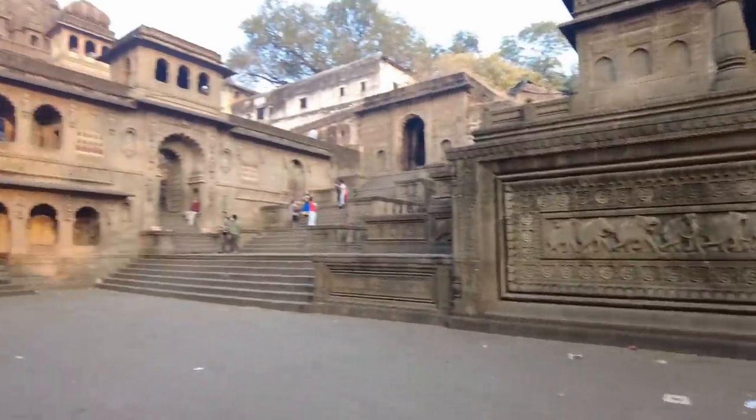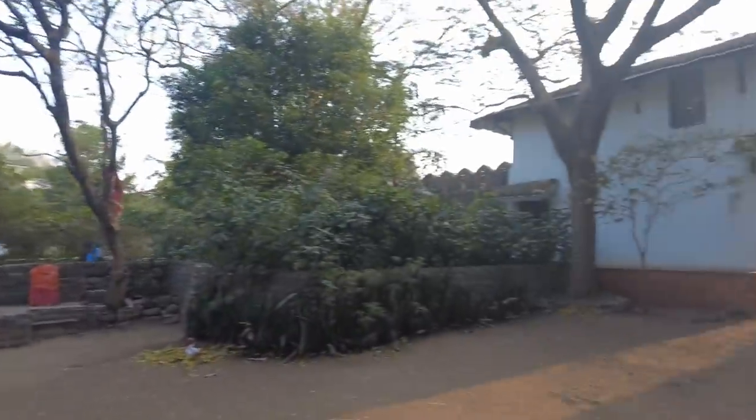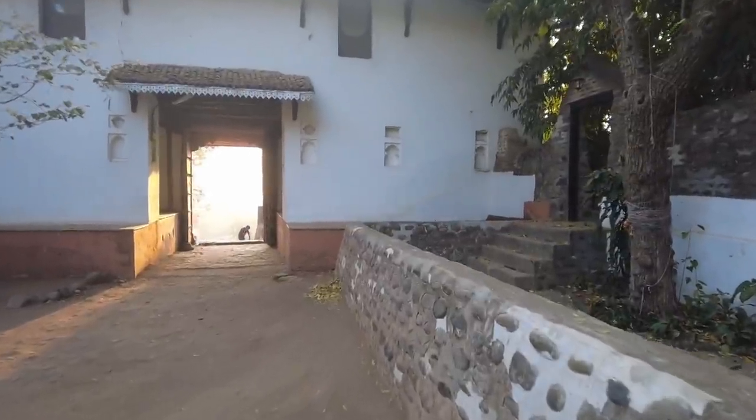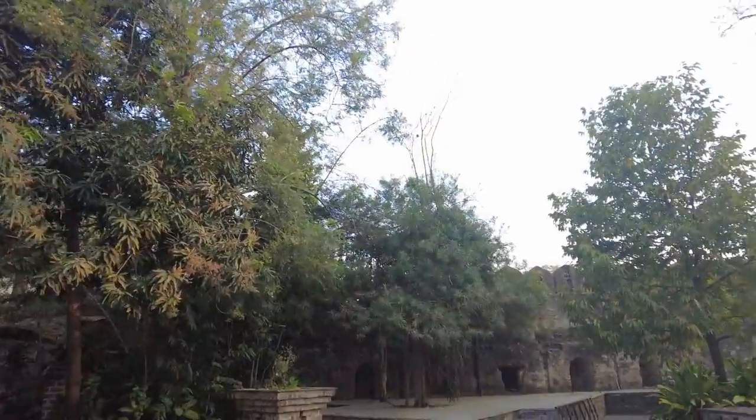Here is another temple. After entering the main Raja Wada complex, there are multiple temples. We will explore those too. We found a temple about 70-80 meters up some stairs, and we've started recording that as well.